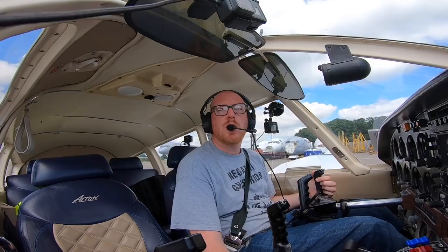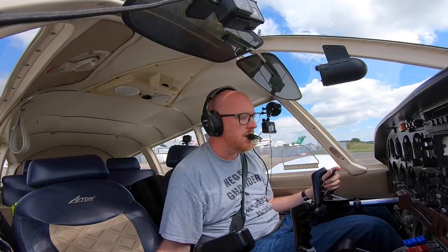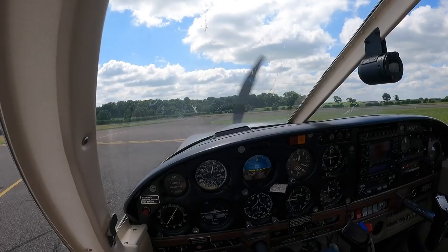Parked into wind slightly. Golf Yankee Tango, holding short runway 26, Alpha 1, ready for departure. Can you go all position? All position, Golf Yankee Tango. Oh look at that — a private jet. What's that? A Citation X. Very smart.